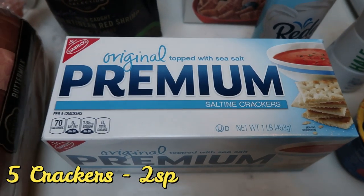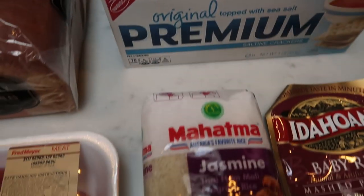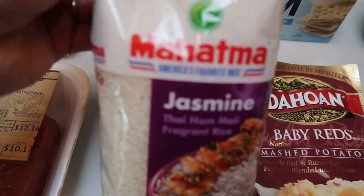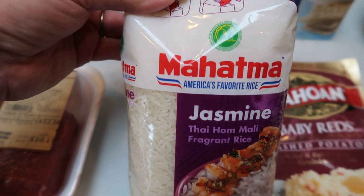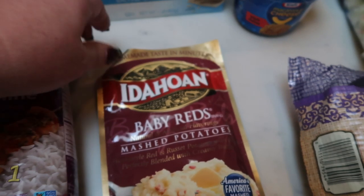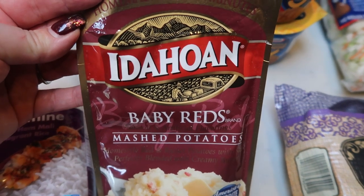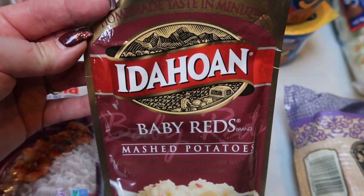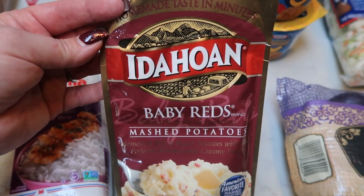Saltines for soup — my husband has been eating a lot of chili and chicken noodle soup. Jasmine rice — we were completely out and I've been really liking this brand; we also have a couple of recipes this next week that require rice. This was the free Friday download: the Idahoan Baby Reds mashed potatoes. I've heard from several Weight Watchers that they're pretty good points and that they are delicious, so I picked these up to try them since they were free.